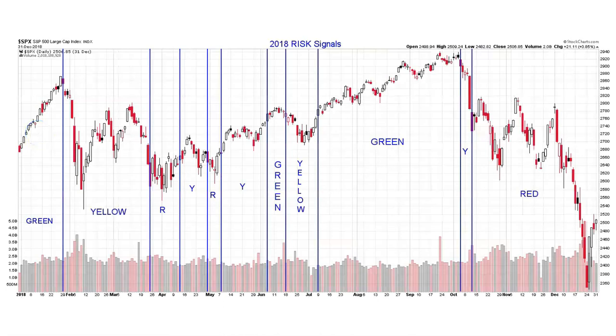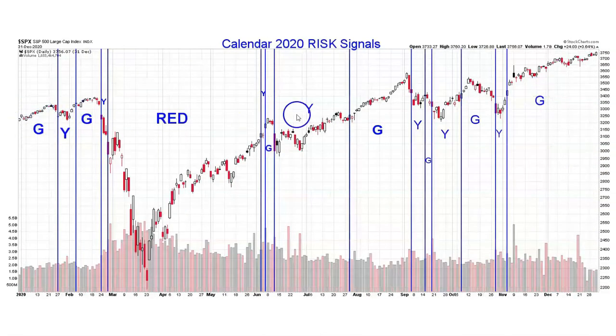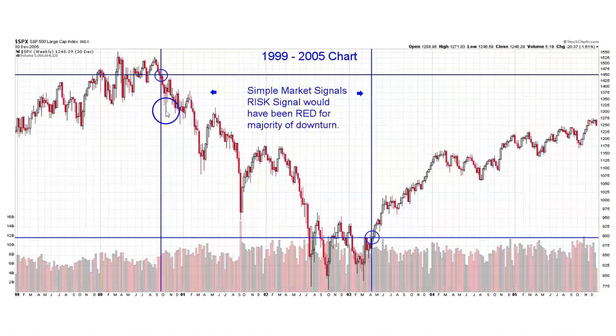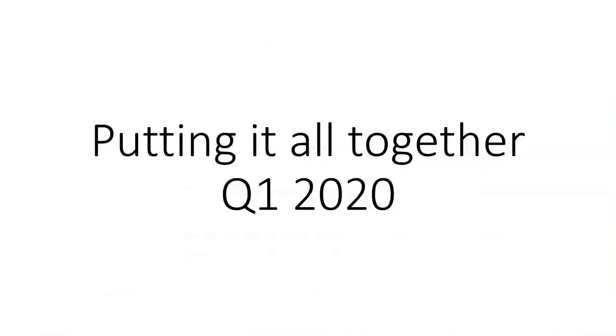A quick review: the green signal is the best risk-reward ratio signal for equity investors — most upward progress in the stock market happens in a green signal environment. The red signal is the worst risk-reward ratio for equity investors — the worst downturns, including Q4 of 2018, the bear market in Q1 of 2020, the bear market from 2000 through 2003, and the bear market of 2007 through 2009, all took place in a red signal environment.